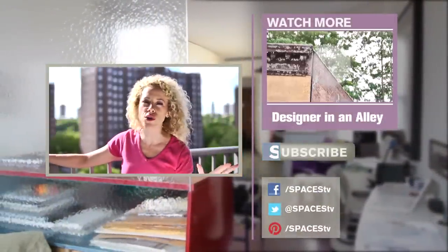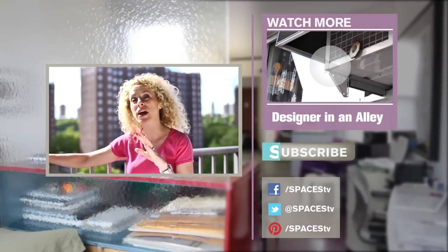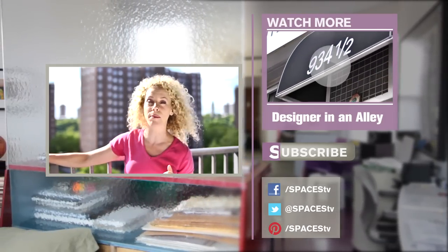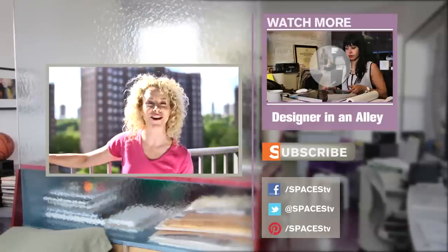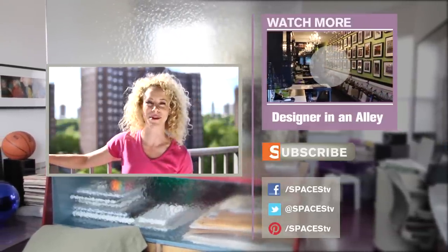Are you a social media darling? Do you like to hang out on Facebook, Twitter, Pinterest, or even Tumblr? If so, you can check us out at all those places, or of course you can just click subscribe right here to see what we've got going on.